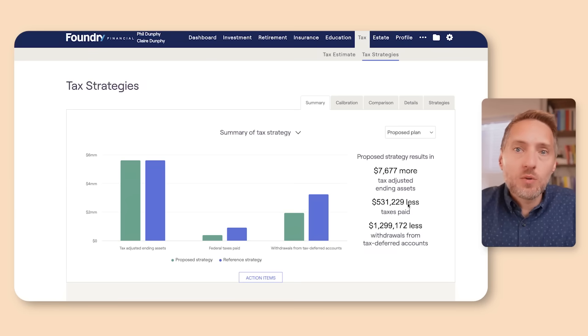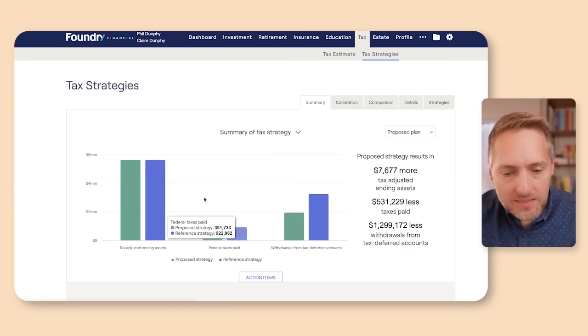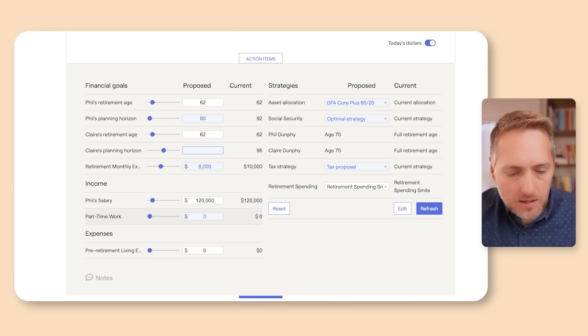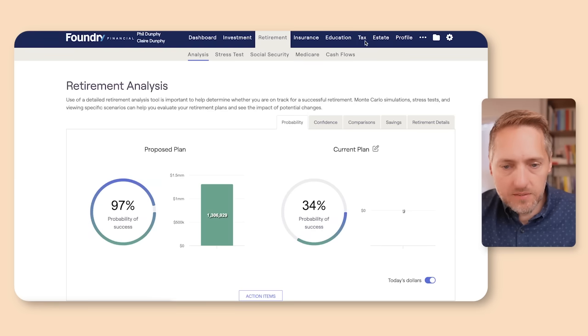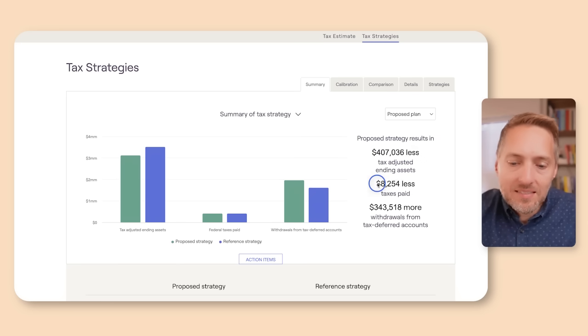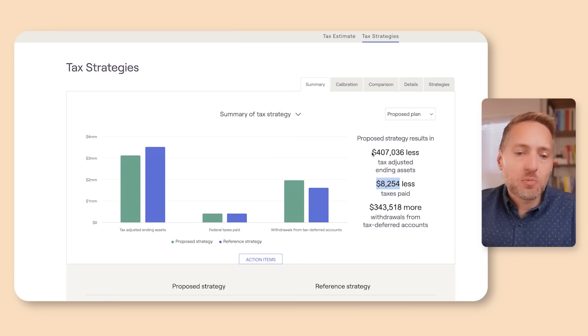One thing to consider when doing a Roth conversion is: are we solving for the least amount of taxes, or are we solving for the largest pile of tax-adjusted money? Let's play with it — what if they only live to age 80 for Phil and 83 for Claire? Going back to the tax tab, while there is significantly less tax-adjusted ending assets, that appears to be about the break-even point on taxes. So they need to live to about age 80 from a pure tax perspective, and about age 90 for the tax-adjusted ending assets perspective.